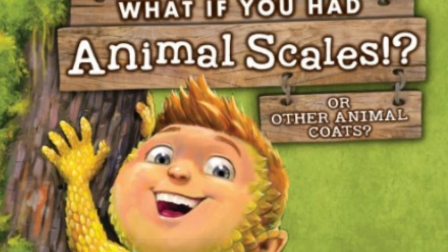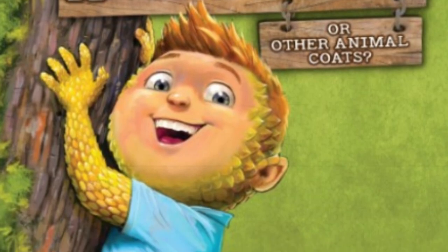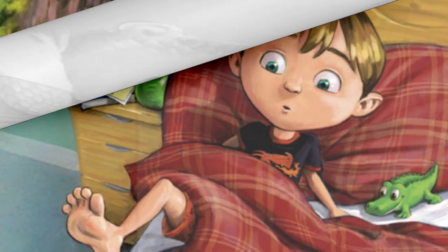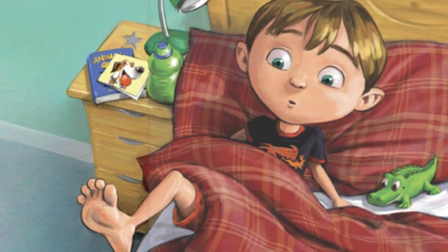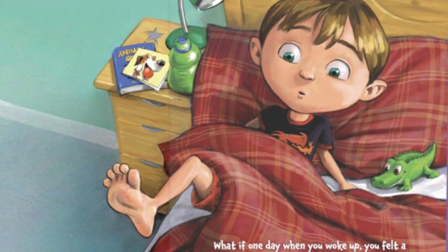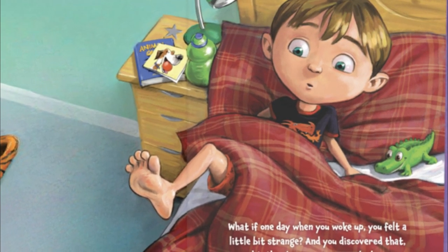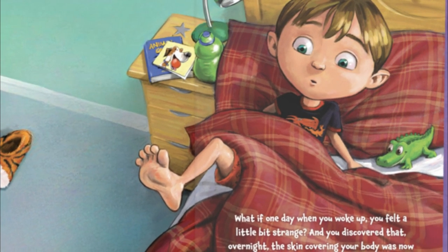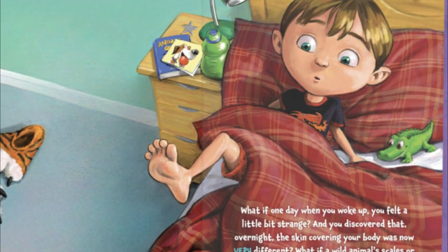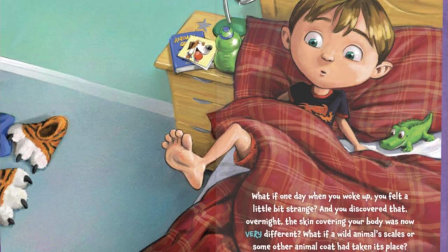What if you had animal scales or other animal coats? What if one day when you woke up, you felt a little bit strange, and you discovered that overnight, the skin covering your body was now very different? What if a wild animal's scales or some other animal coat had taken its place?